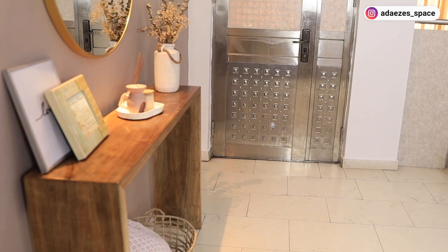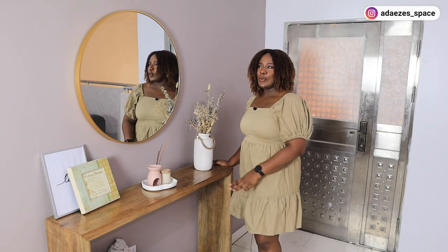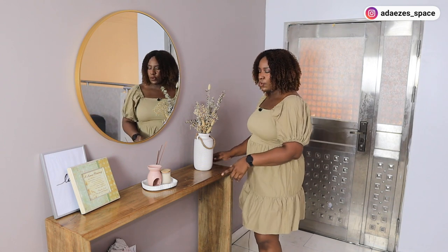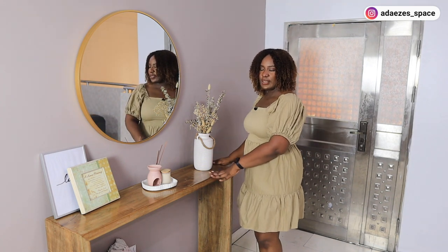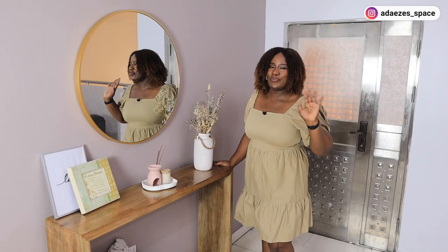Someone made this table for me — I actually did not buy it like this. The name of her business is Yuli Interiors; I've talked about her several times in my videos. She made this table for me. I just told her what I wanted — I wanted natural wood — and she was able to get it for me and made this table to my specifications.